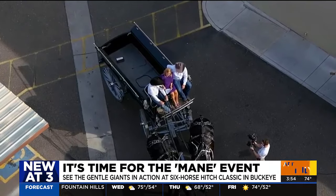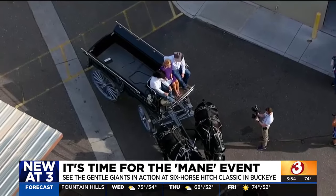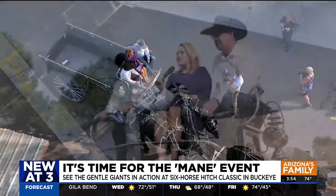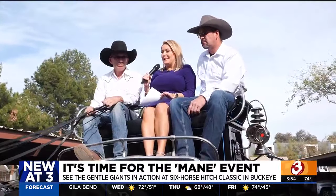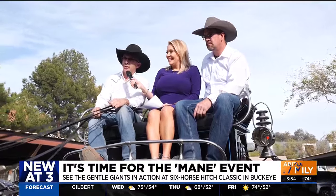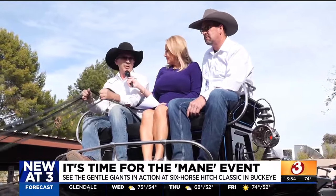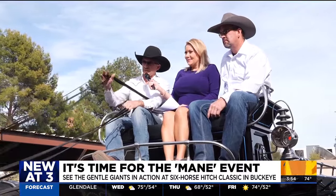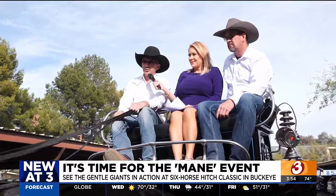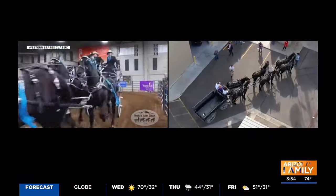There'll be 10 six-horse hitches competing head-to-head for points for the Classic Series. What kind of things are you being judged on — the look of the horse, the gait of the horse? You want to see three teams alike moving together as a team, and then the motion of the front feet is very important — headsets, just coming in as one unit. From the bleachers, you'll be able to feel the power going by with the hoofbeats.